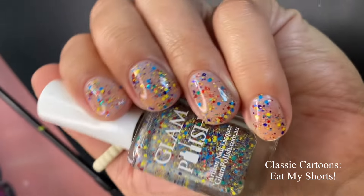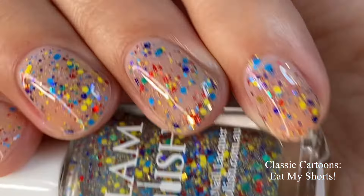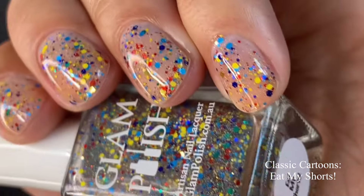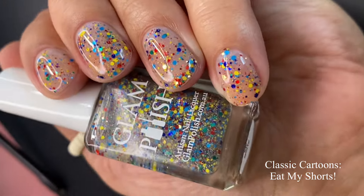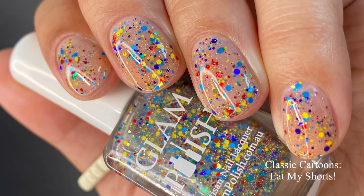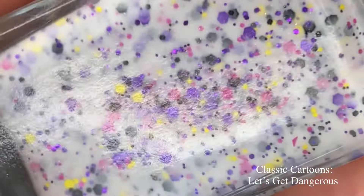I have it built up in two coats and honestly I think it's pretty on its own. It would look beautiful over a darker color or a lighter pastel shade, but on its own it's just as pretty. Pictured are two coats of Eat My Shorts with a glossy top coat.